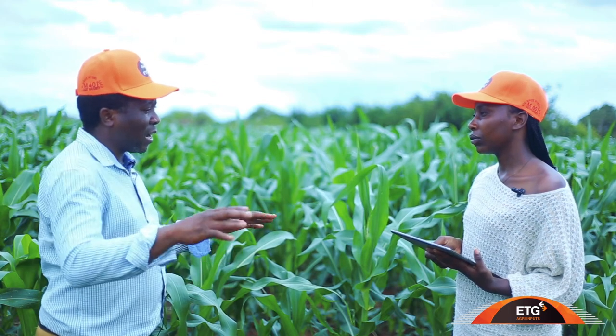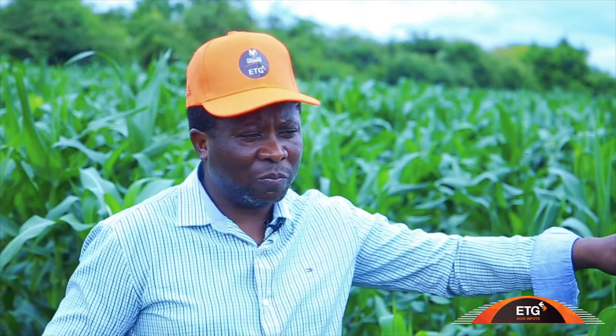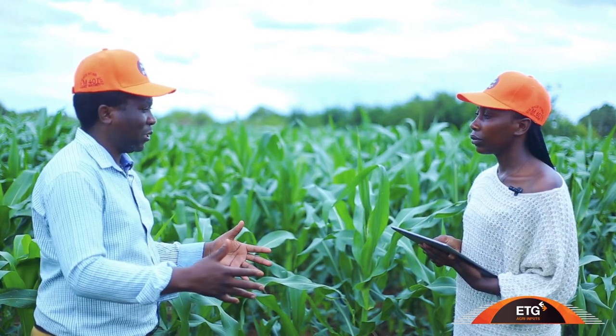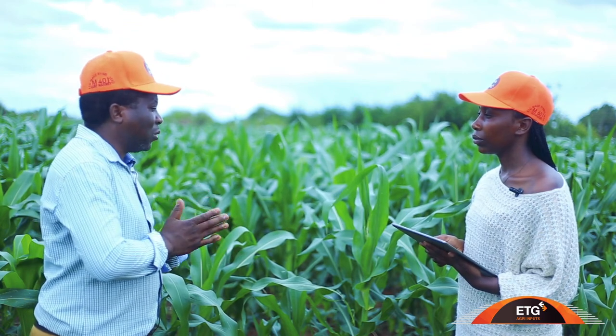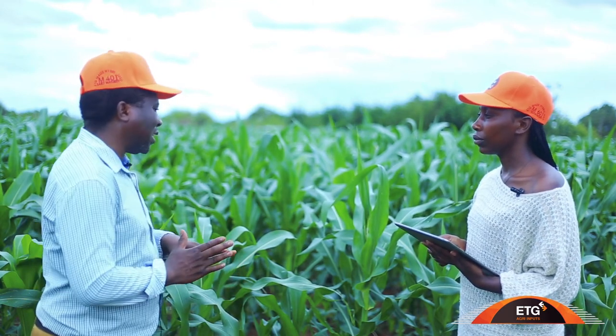The most important thing a farmer should consider is their location. There are three ecological regions in Zambia. The first region receives a lot of rain — above 1,000 mm. The second region is between 800 and 1,000 mm. The third region is below 800 mm, covering areas around the Southern Province where they don't receive too much rain. In these areas, we encourage farmers to grow early or medium maturing maize varieties. We have placed our early maturing varieties specifically for the Southern Province.